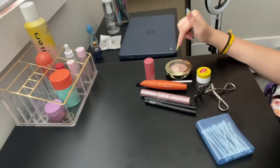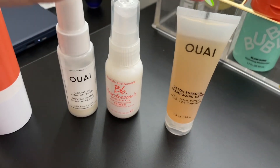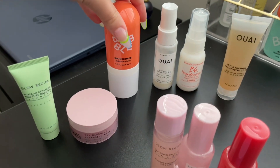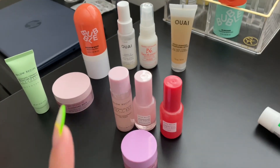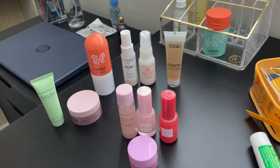For makeup I'm just bringing two mascaras — a regular one and a waterproof one for the beach — plus some eyeliner, blush, highlighter, and eyelash stuff. I'm not bringing too much since we'll be in the water most of the time. For skincare I have a cleansing balm, cleanser, bubble mist, the Glow Recipe toner, dew drop serum, and moisturizer. I'm trying to pack light, but I'm going to pack it anyway. I'm just about all packed and ready to go.